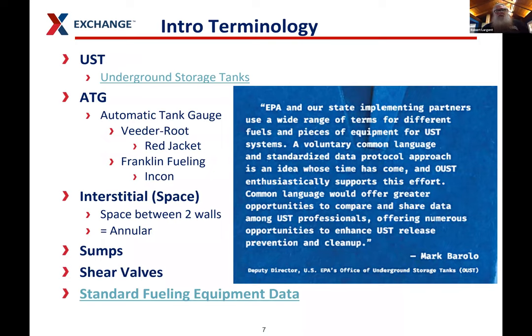Some intro terminology for underground storage tank work. USTs are tanks that are buried underground. ATG — you'll often hear people just say Veeder-Root because Veeder-Root is the big ATG manufacturer on the market. There's also Franklin Fueling Red Jacket, which is owned by Veeder-Root. So if I'm talking about an ATG and I say Veeder-Root, I mean the same thing. All of our stores have Veeder-Roots, so that's just what I get used to saying.